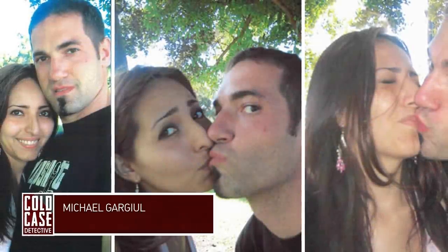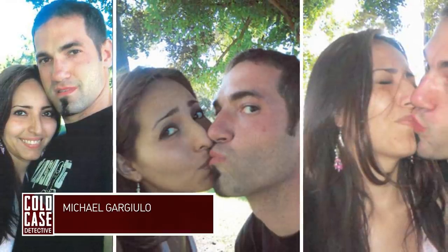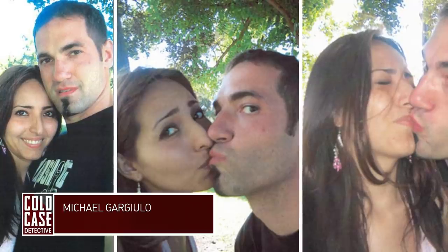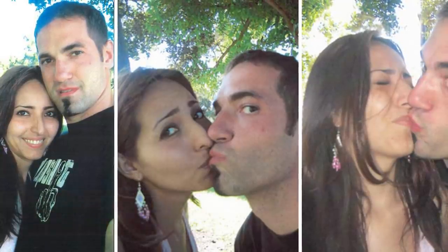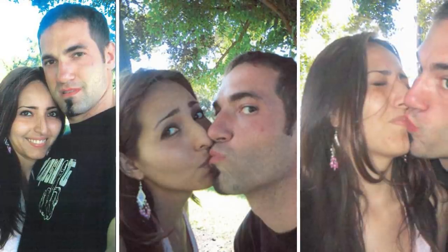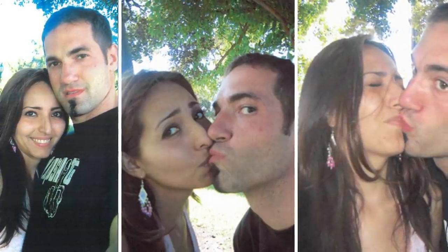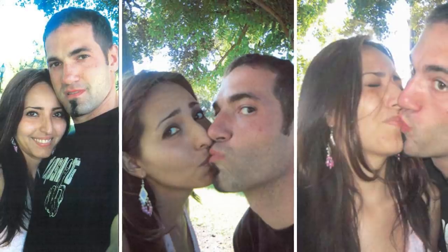Michael Gardrilo. These photos of a man posing with a woman received mixed reactions when posted to Reddit, with some immediately finding them creepy and difficult to look at, while others stating they are just silly photos a couple decided to stage. But upon finding out more about the man in these photos, many found themselves thinking differently about these seemingly innocent images. Born on February 15th of 1976, Michael Gardrilo is one of California's most twisted serial killers.